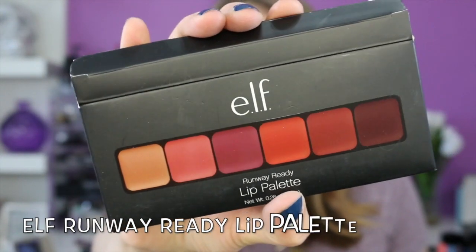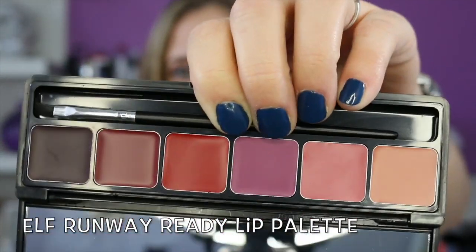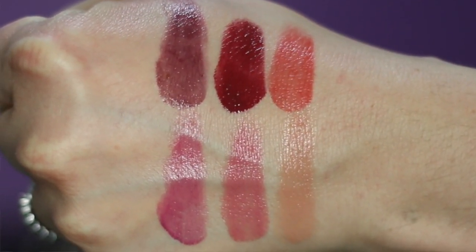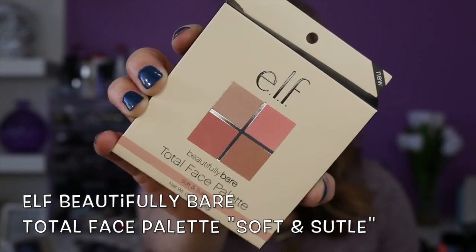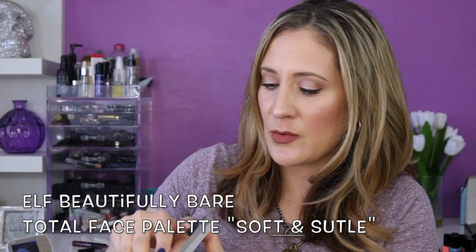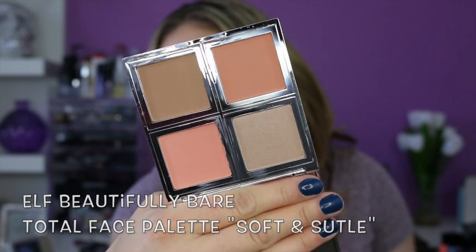This is the e.l.f. Runway Ready lip palette and it comes with a little lip brush. I was most excited about their Beautifully Bare collection that they just came out with. This is a new palette in the Beautifully Bare collection called Total Face Palette Soft and Subtle. Look at the packaging — it's very mirror-like and reflective, very nice. They're so pretty! I can't wait to use this.